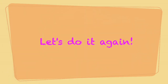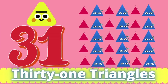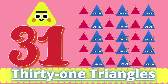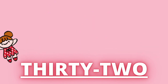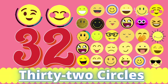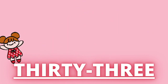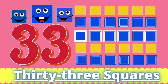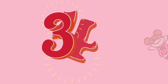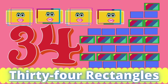Let's do it again. Thirty-one. Thirty-one triangles. Thirty-two. Thirty-two circles. Thirty-three. Thirty-three squares. Thirty-four. Thirty-four rectangles.